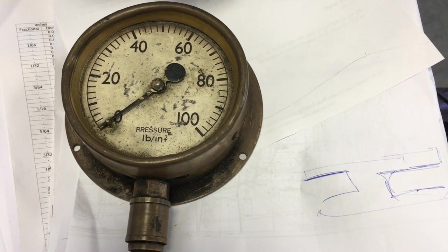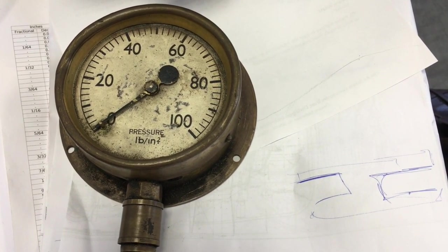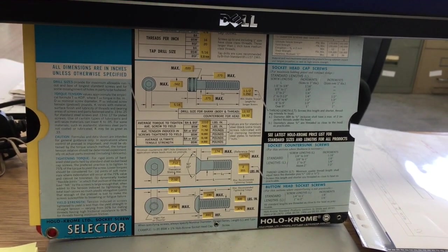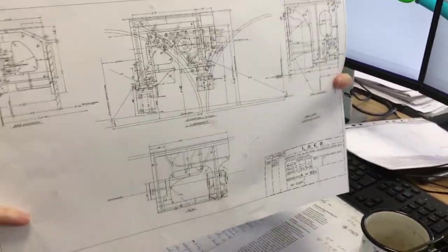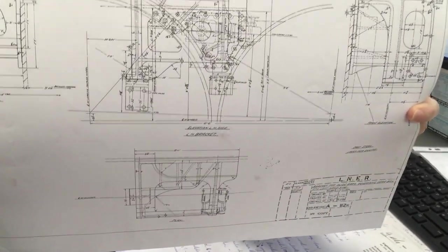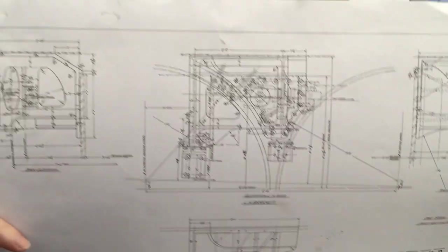How do you feel using new technology in creating a model that represents old technology? Well, to be honest, I can't imagine doing it using only the old technology of paper and ink. That is the original drawing, and I can't imagine drawing it the old-fashioned way so that everything fits together and works. I strongly rely on CAD and on a computer, and I'm quite happy that I can use it.